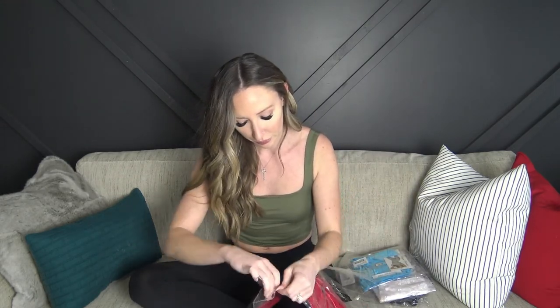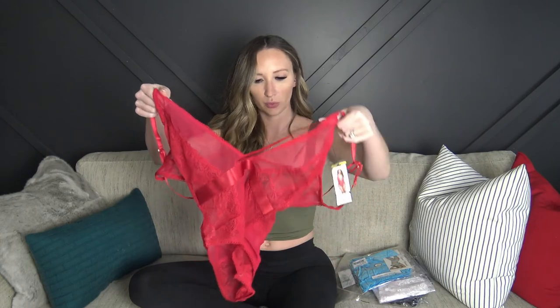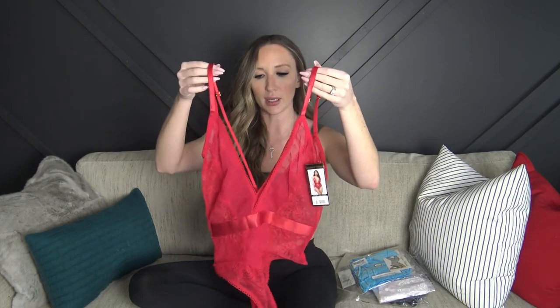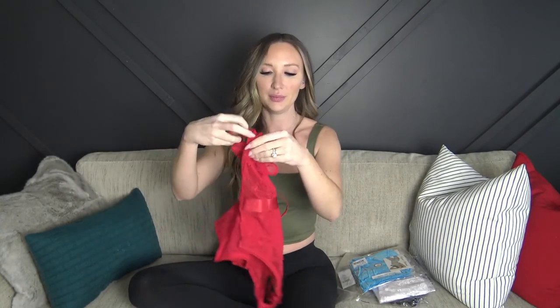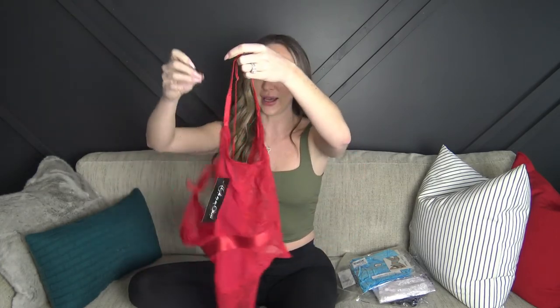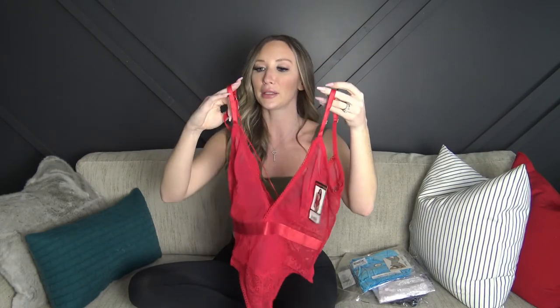First up is a red one-piece from Ulala Cherie, the designer collection. It looks pretty cute — it has a couple of straps on the back and snaps at the crotch so you can get in and out easily. There's not a whole lot to it actually; it's a mixture of lace and mesh with no padding, just some strappy details. Overall I think it looks really cute — we'll see how it fits.